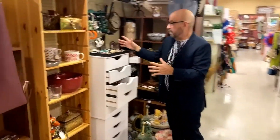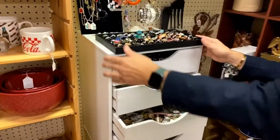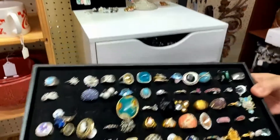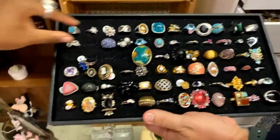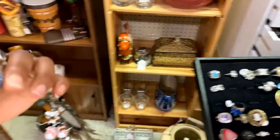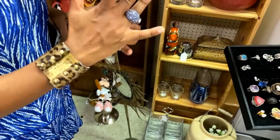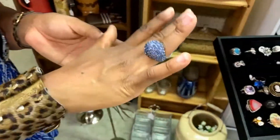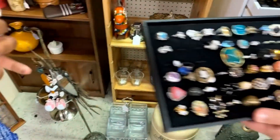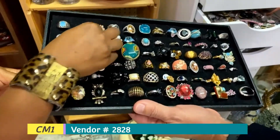Here we have some jewelry — what we call play jewelry back in the day. Alethea, what is your favorite ring? I'm feeling drawn to this one — a lot of wings on it. This one is $3. Just $3 for this ring. There are also other rings for $12, $5, and $4.